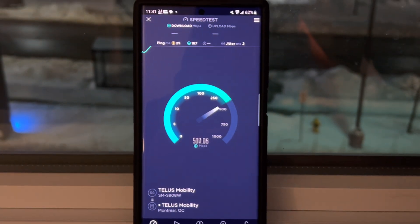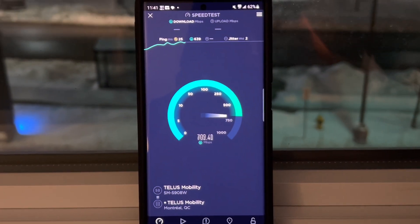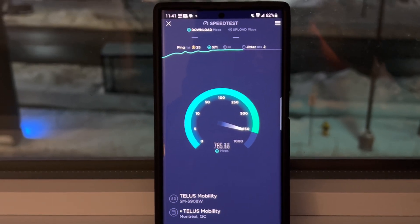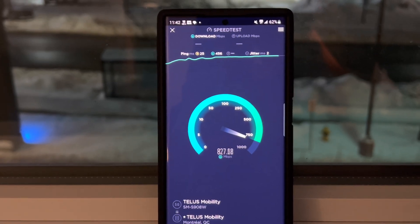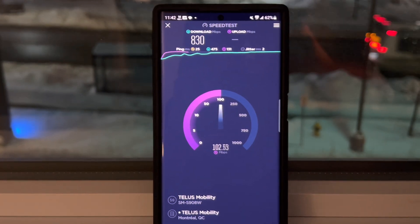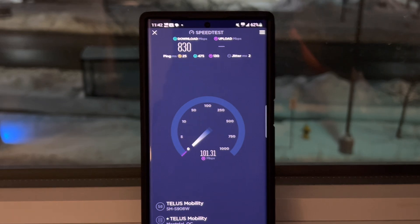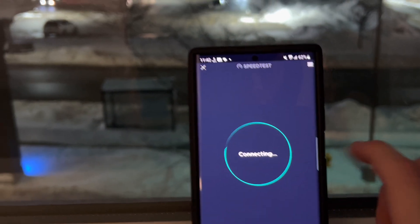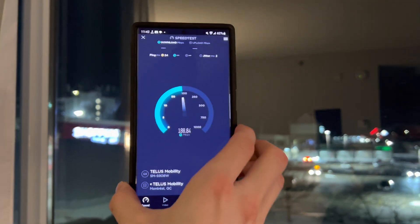25 ping this time. I know I'll get a better result on Band 7 in terms of upload for sure. 830 down, 102 up. It's very, very impressive — we can kind of hold it back here a little bit.